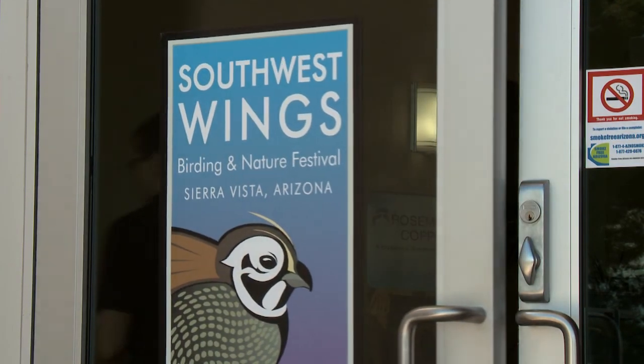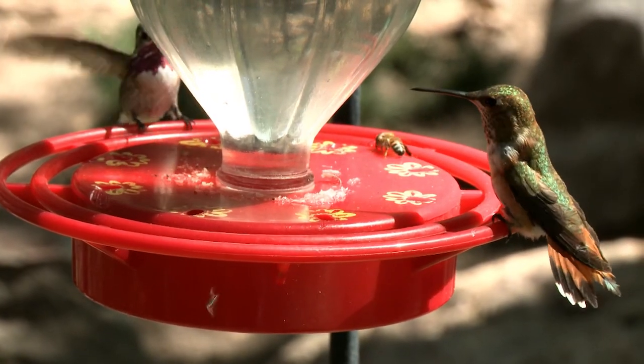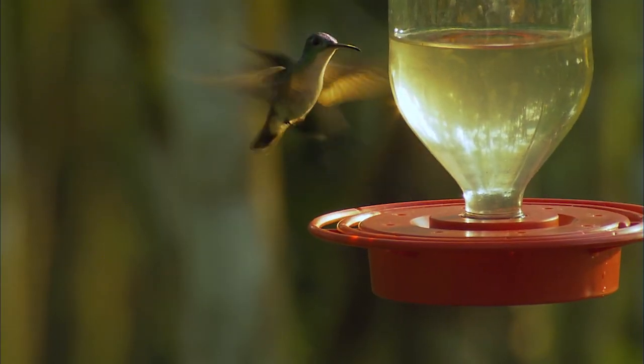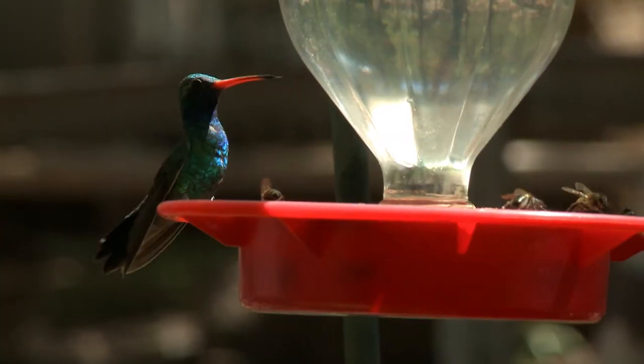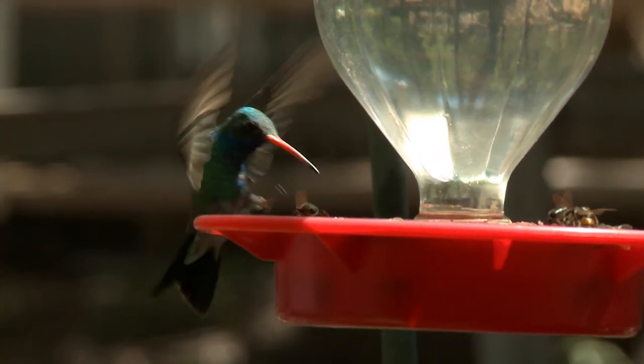Birders love to keep lists of all the different species and places where they've seen them. All of that data helps scientists give us better information about how we can conserve and protect our natural environment. Not just scientists — anybody can get involved and report hummingbirds that they're seeing.